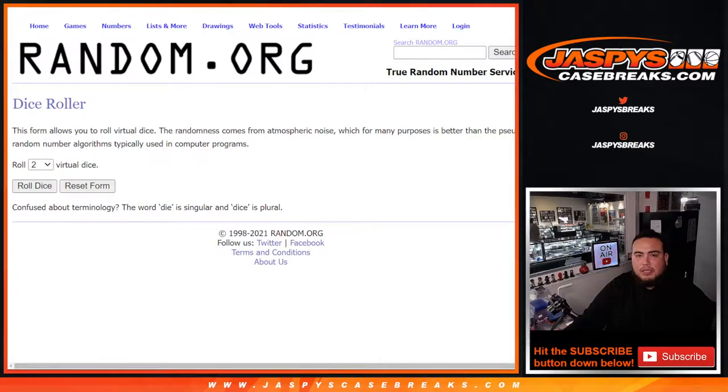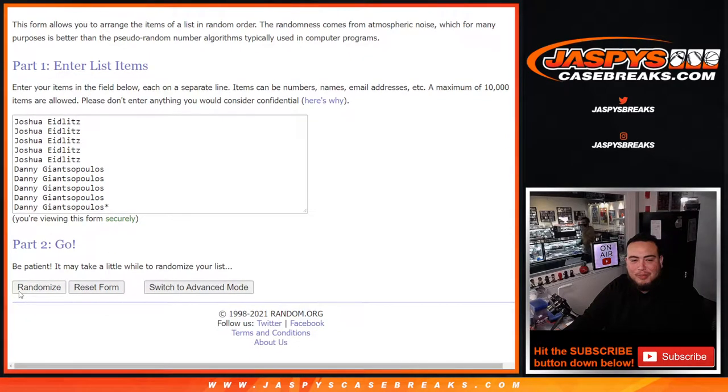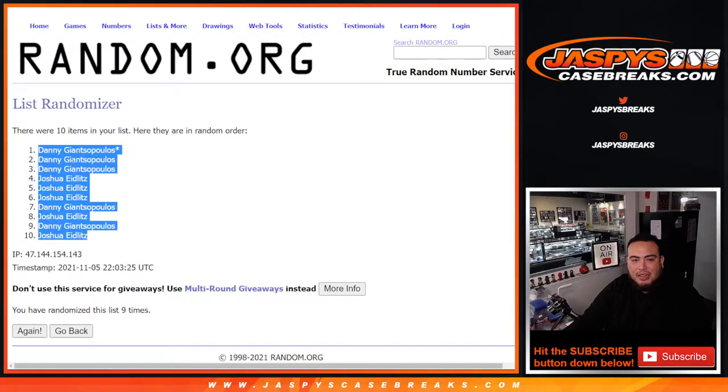Alright, let's roll. Six into three... nine times one, two, three, four, five, six, seven, eight, nine. Nine, nine, nine, nine — Danny at the top down to Joshua.